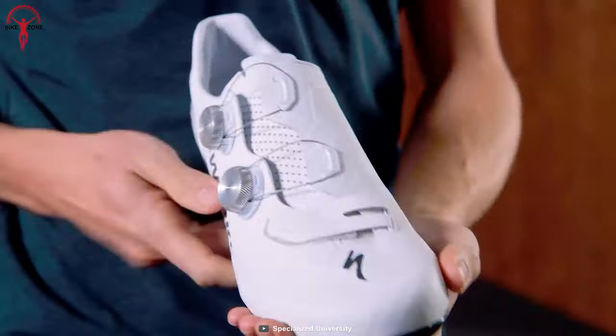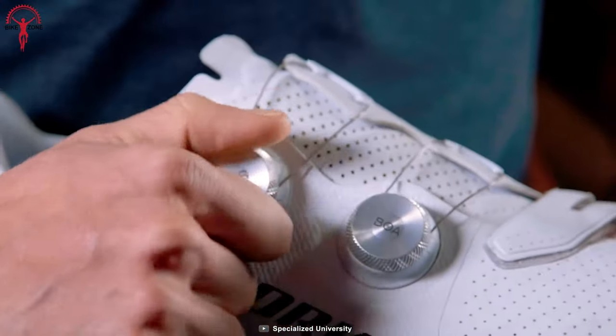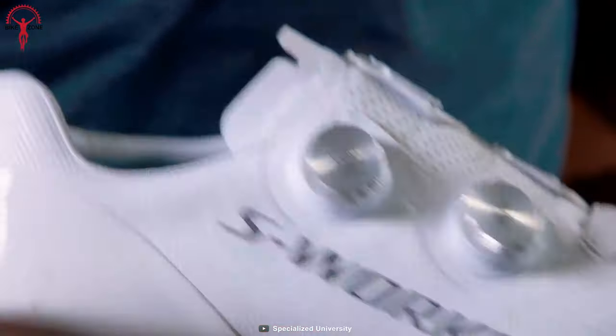Coming to the geometry, this elite-level shoe boosts efficiency and power, while the BOA fit lets riders adjust the shoe perfectly to their ease.